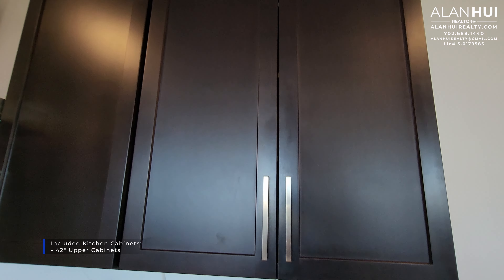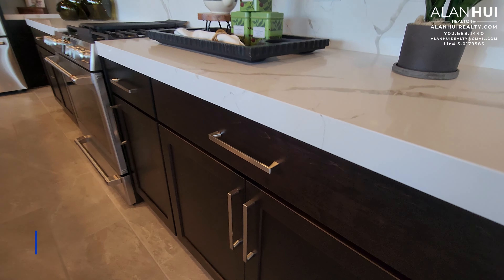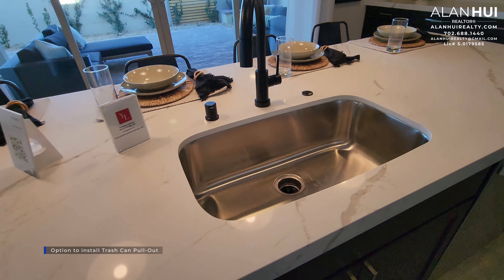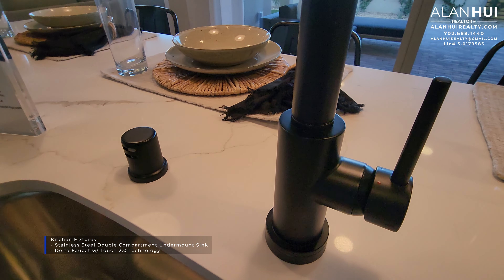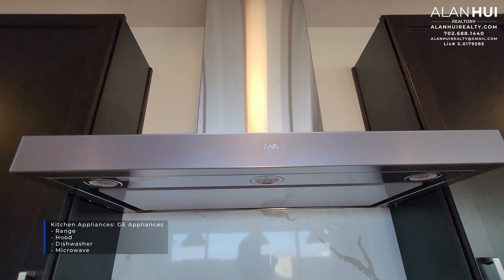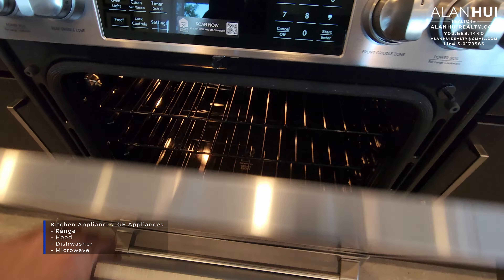The included kitchen cabinets are 42 inch upper cabinets. In your kitchen, you will also have the option to install full height backsplash and under cabinet LED lights. You will also have the option to install dovetail drawers and soft close hinges, as well as a trashcan pullout and recycle bin. Your included kitchen fixtures are a stainless steel double basin undermount sink and a Delta faucet with 2.0 touch technology. On the right hand side is your air switch or garbage disposal button and the air gap on the left. The included kitchen appliances are GE appliances in stainless steel and will include a range, a hood, a microwave, and a dishwasher. The appliances shown in this model home have been upgraded to Cafe appliances, which are their upper end appliances.